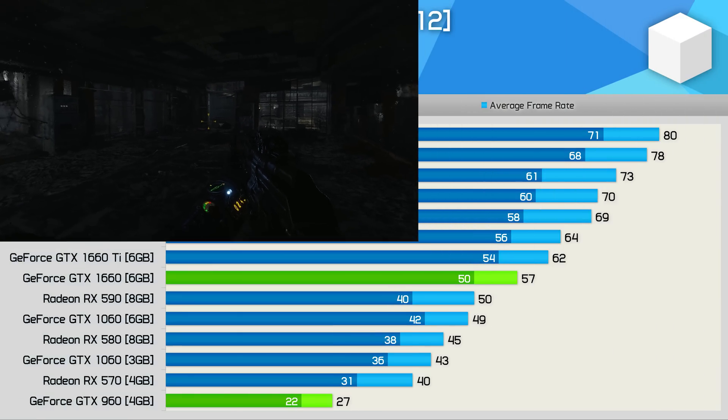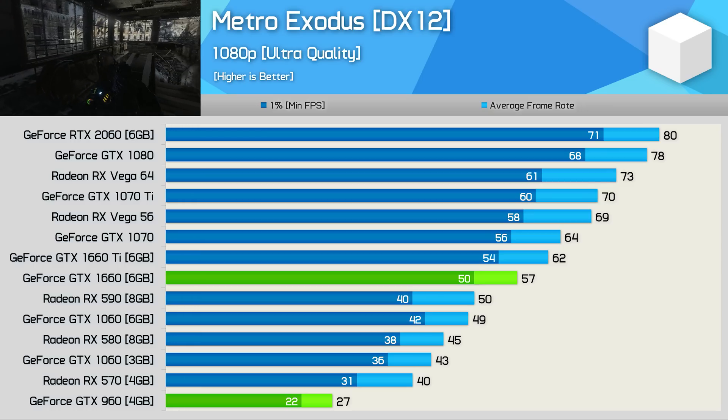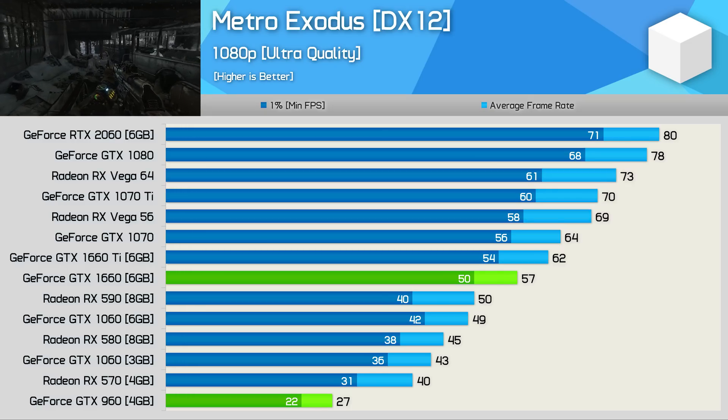Metro Exodus is a new and very demanding title. The GTX 1660, for example, can't quite average 60fps at 1080p with the Ultra Quality Preset enabled. That said, it's a darn sight better than the 27fps on average you'd be getting with the aging GTX 960. So there is that.